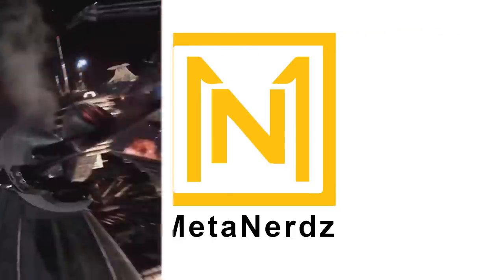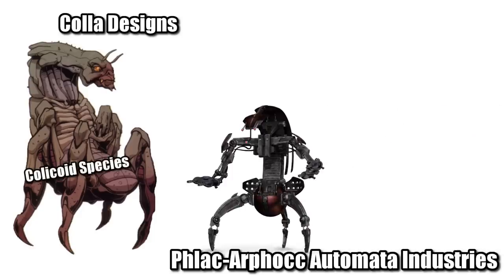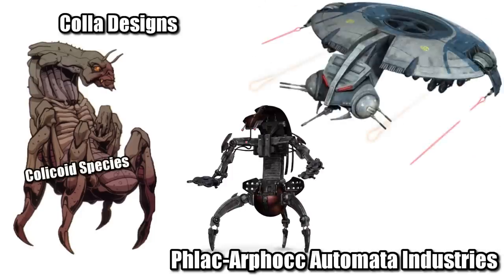This video is all about the Tri-Droid Fighter, one of the main starfighters of the CIS. It was manufactured by Kala Designs and Flak Offok Automata Industries, the same people who helped to make the Droidica and provided the fuel for the HMP Droid Gunship.